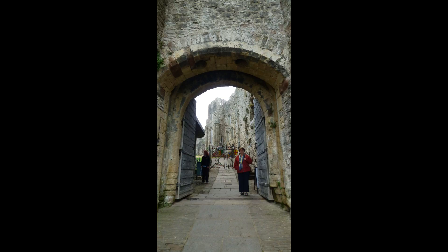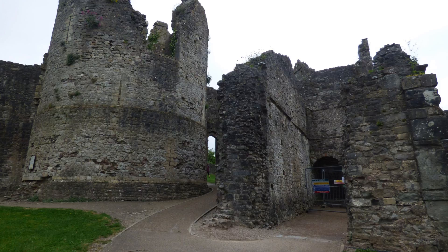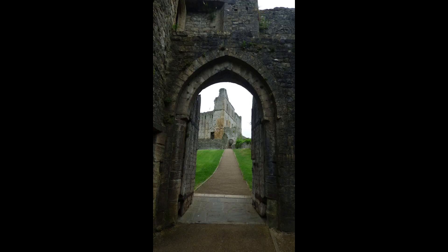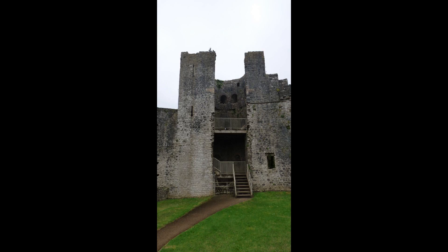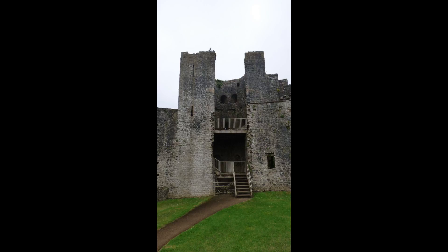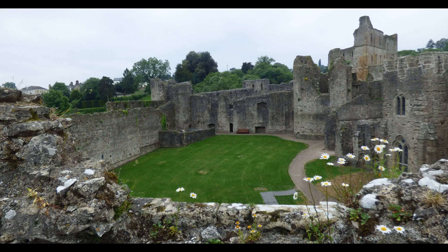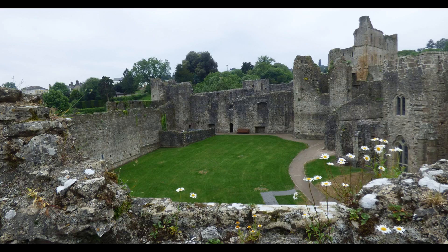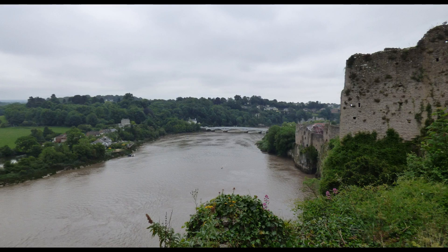The castle has four open court areas called bales that suggest four different periods of construction during which the castle was enlarged. The strategic location high above the Wye River makes for a magnificent setting for this castle.